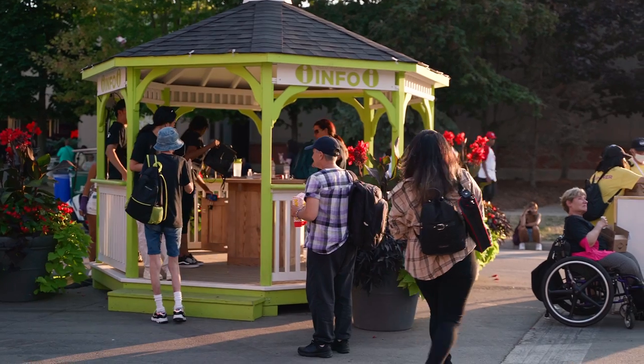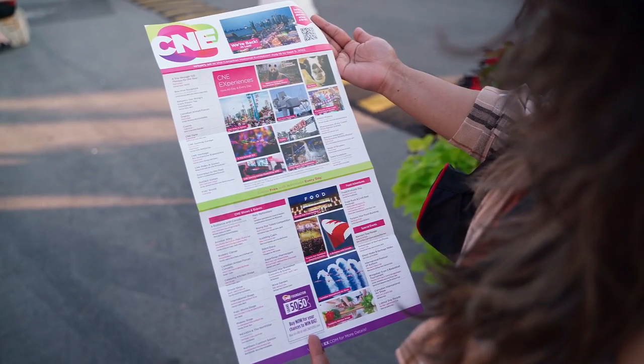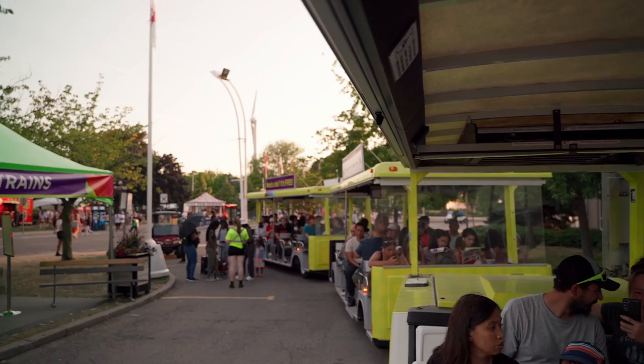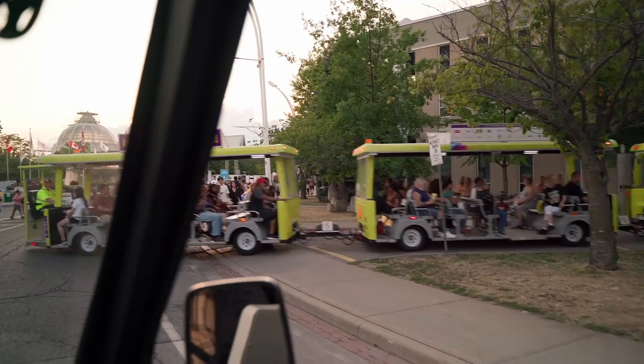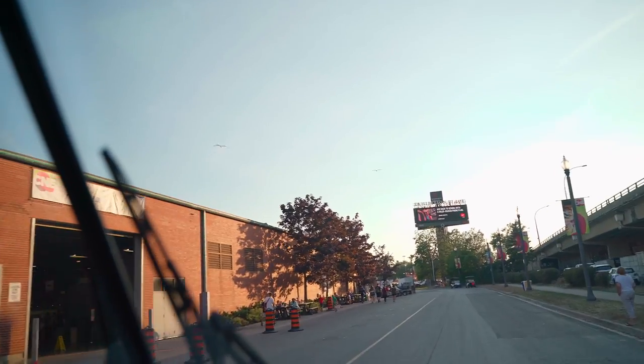After entering you will see this information booth and we recommend getting a map from here that will give you all the locations of all the exhibitions and also all the show timings. They're also running a train so you can go around and get to different locations easily.